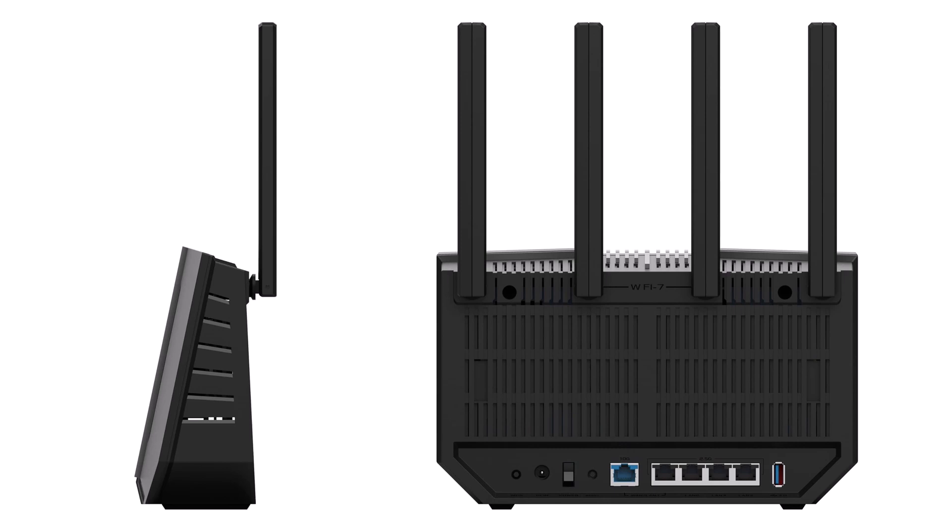The Asus RT-B92U hints at seamless tri-band harmony with MLO wizardry. If connectivity crashes are your kryptonite, this could crown you king of the airwaves.